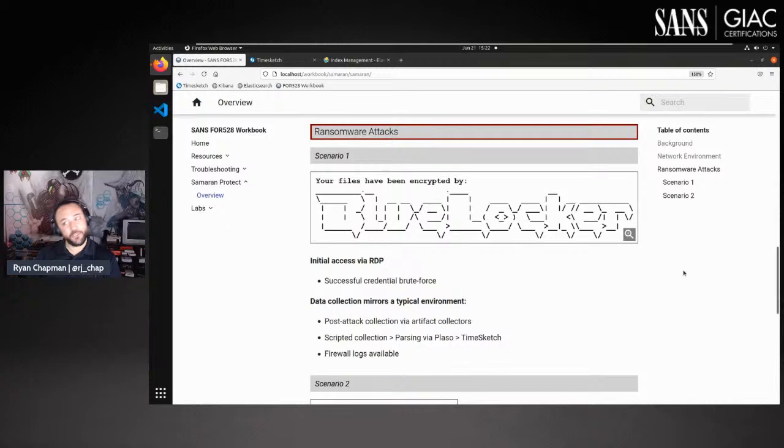BlueLocker comes in via RDP and does some silly stuff. The aftermath of that attack is reviewed after the fact, and scenario one is built more like you don't necessarily have all these tools in place — ransomware hits, what do you do?